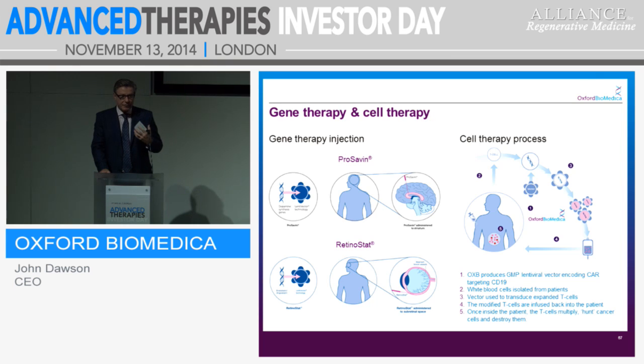Gene and cell therapy — just to give a bit of a feel for what we do: in vivo and ex vivo injections. I think Oz did a fantastic job from Novartis' point of view for CTL19, explaining how it works, and I'll explain later how we fit into that eco-chain. On the in vivo side, we have three genes we inject into the striatum in the brain using a stereotactic frame, and we've seen so far in our Phase I trial a 30% average improvement in motor function — quite spectacular for a Parkinson's patient. For Retinostat, we inject two genes into the back of the eye via subretinal injection — endostatin and angiostatin — and we've seen dose-related sustained expression for that drug. We close out that Phase I trial in the first half of next year.